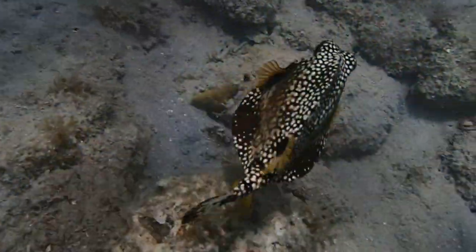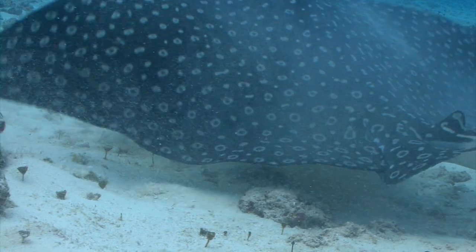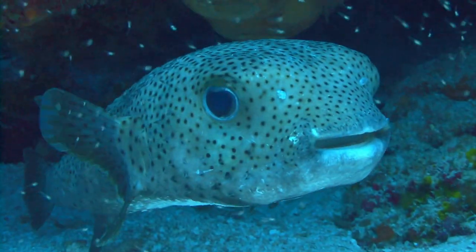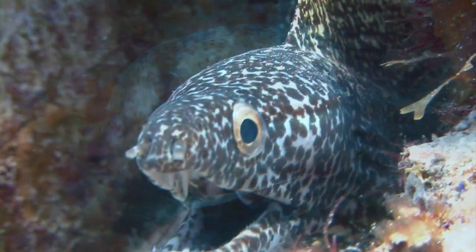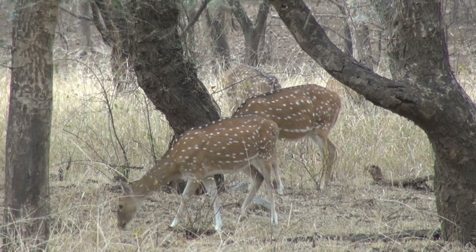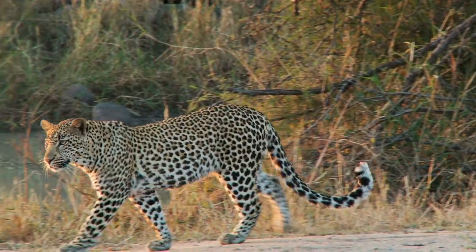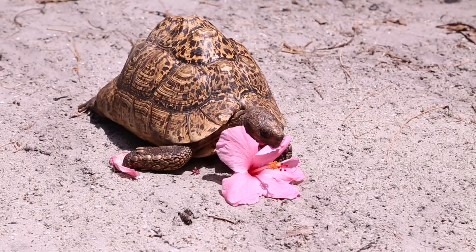If you're seeing spots, that's okay. Spots can be beautiful. They're all around us in the natural world. They accentuate grace, and if you're looking in the right place, you might even find a spotted face looking right back at you. Everywhere you look, spots are being used as camouflage in the natural world, and tortoises are no exception.